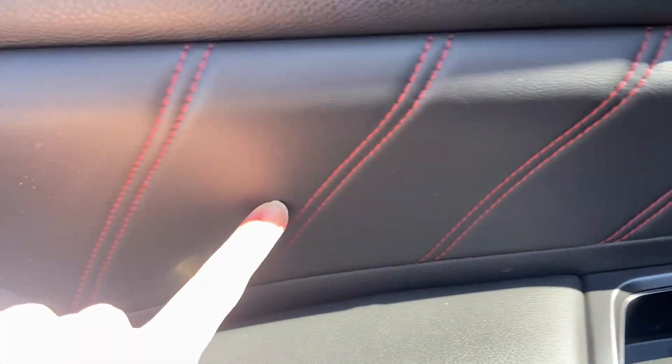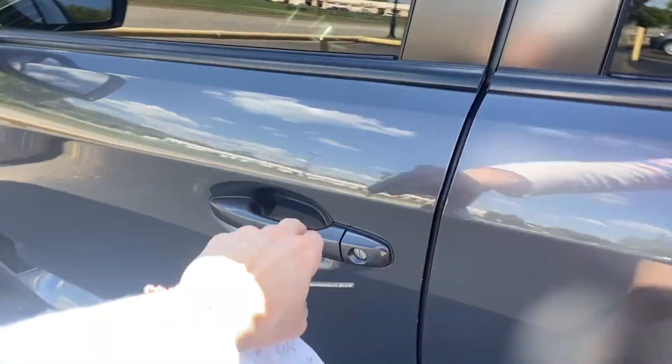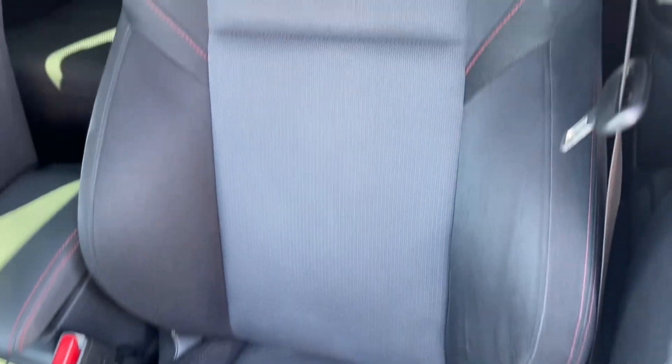Gives it some style. Seats look great — look like they've barely been sat on. Still factory mats up here as well; you will love those in the winter. And that red stitching continues on the door. The seats up here look great too.